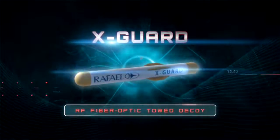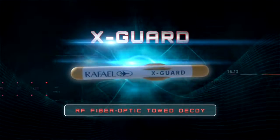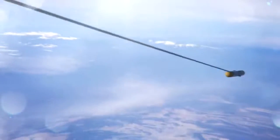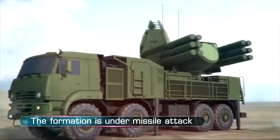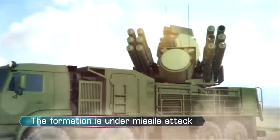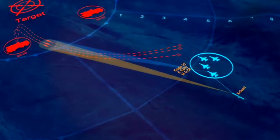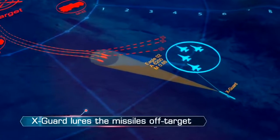In the event of missile attack, an additional layer of defense is provided by RAFAEL's X-Guard, an advanced off-board anti-missile active decoy. After deployment, X-Guard acts as an off-board jammer. Triggered by the LightShield system, it commences signaling, luring the missile away from its designated course.